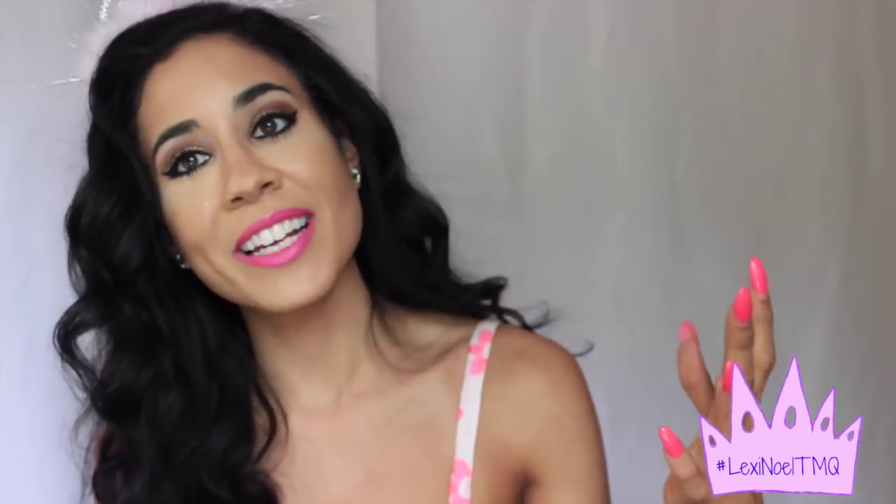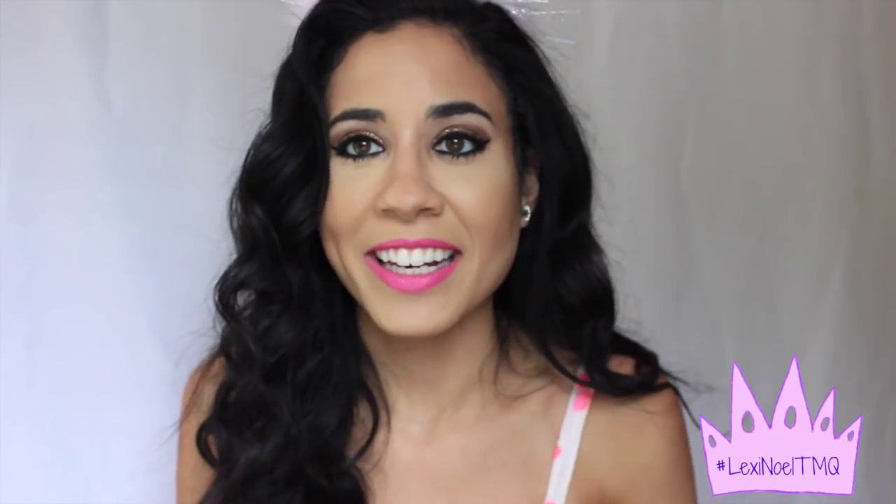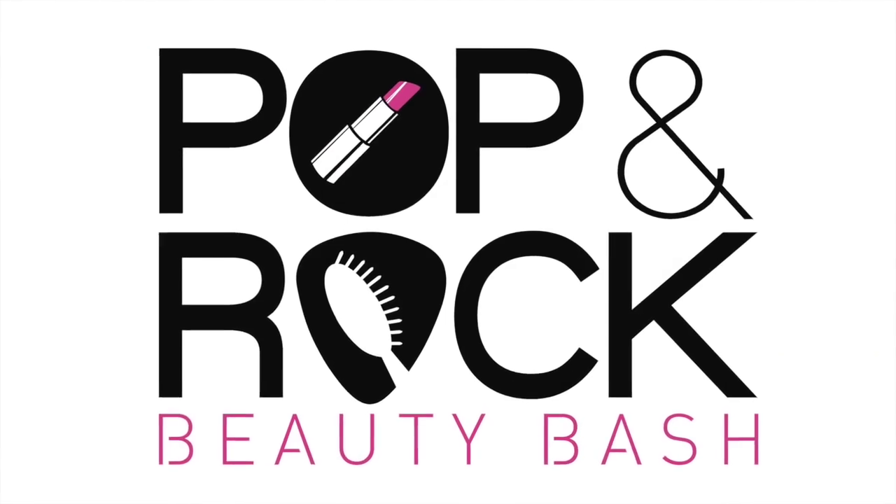I hope you guys enjoyed that video — it was so much fun to make, and I had so much fun with the outfits and everything. Anyways, I wanted to make a huge announcement. I always see a lot of you guys on Instagram and Twitter talking about 'Lexi, can you please do my makeup? I can't do my makeup like yours!' I'm actually going to be going on a beauty tour called Poppin' Rock Beauty Bash.